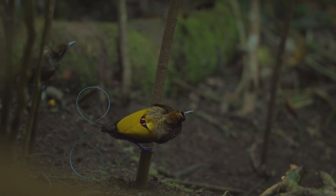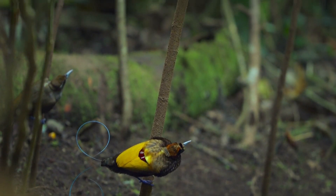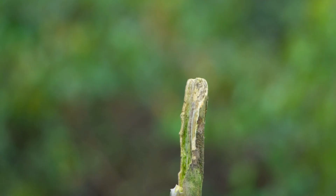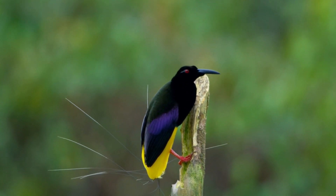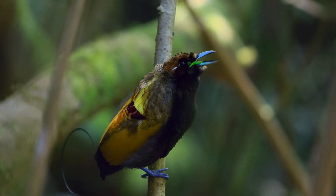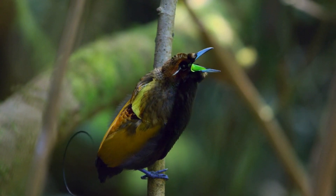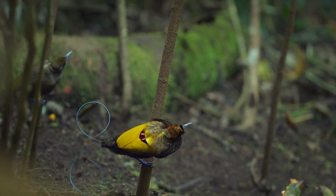The evolution of sex chromosomes in these birds has led to significant differences between males and females. Males have two Z chromosomes, which carry multiple genes responsible for their elaborate and colorful plumage. These genes enable males to produce a wide variety of pigments and feather structures that result in their eye-catching displays.